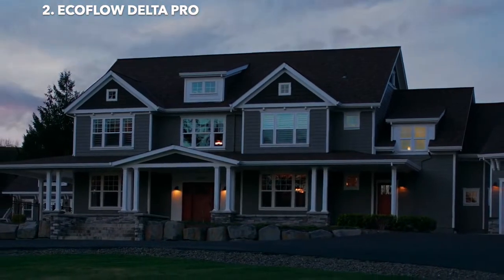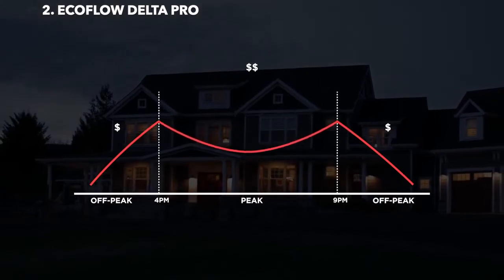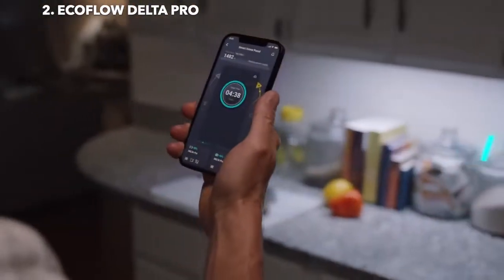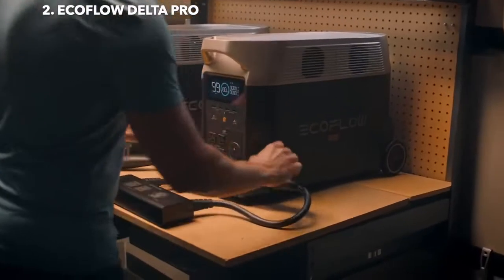And in daily use, the ecosystem reduces your reliance on the grid, saving money on your energy bills. The EcoFlow app gives you full control over your home circuits and lets you manage your power consumption.